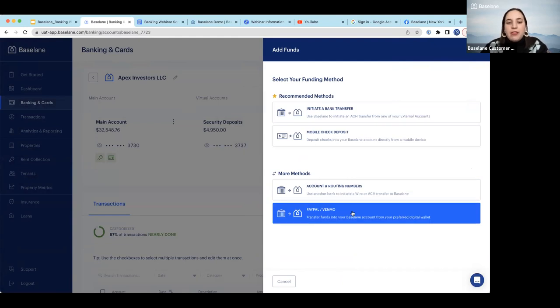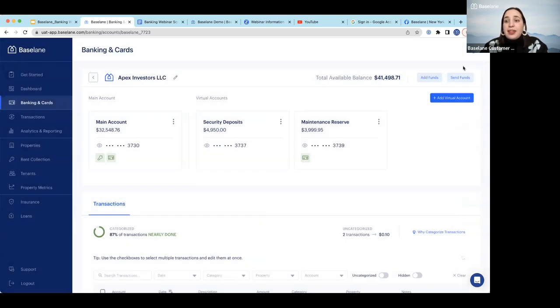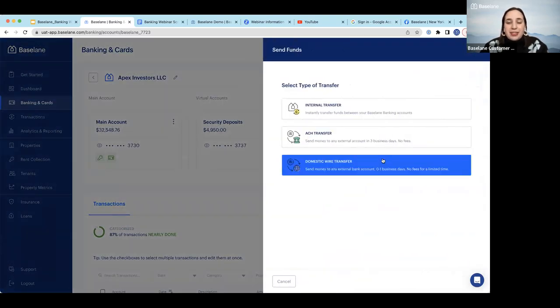You can also connect through PayPal or Venmo. Our virtual accounts as well as main accounts are applicable for PayPal and Venmo in case you'd like to receive or send funds that way. Another really cool feature is the domestic wire — it's great to send funds instantly, same day or within one business day if you miss the cutoff time. Best of all, there are no fees on domestic wire transfers — we've waived those fees inbound and outbound for a limited time.